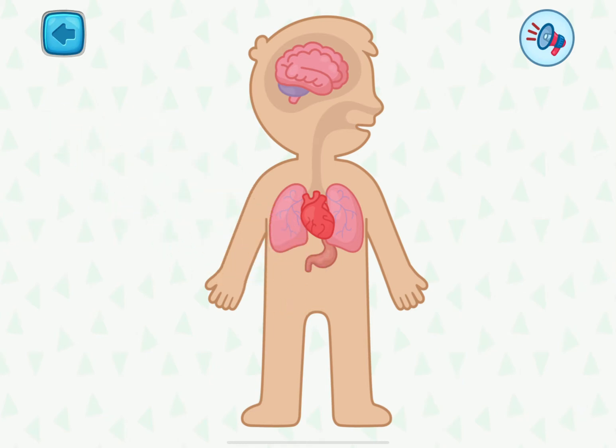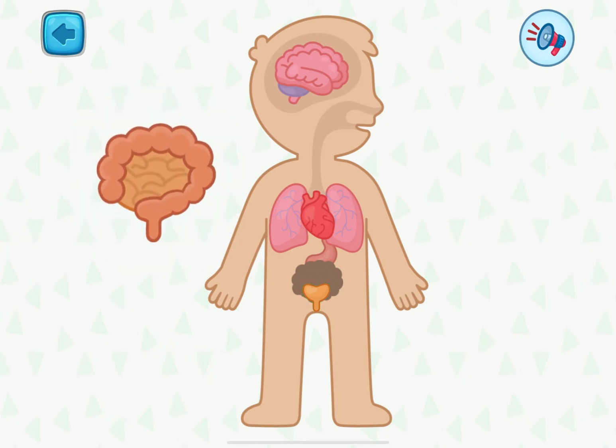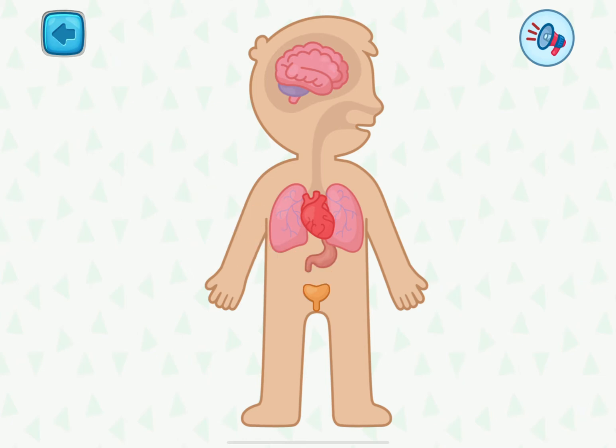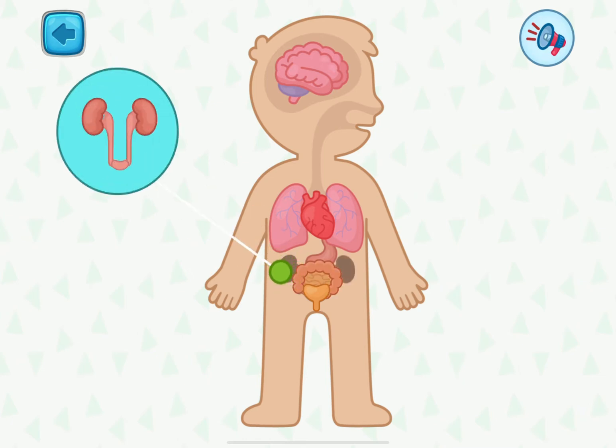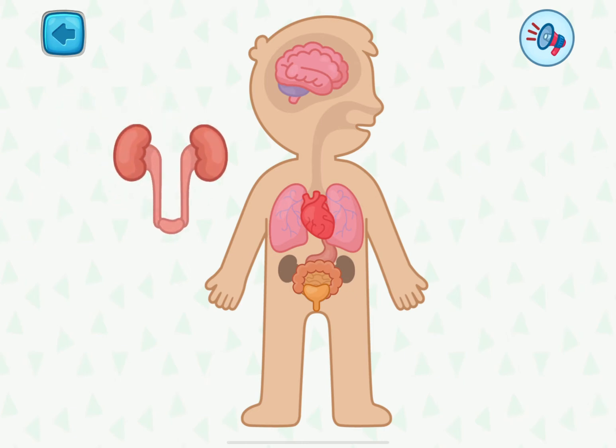When it is full, we need to use the toilet. These are the intestines. They help us absorb most of the food we eat and remove solid waste from the body. These are the kidneys. They work like a filter and purify our blood.